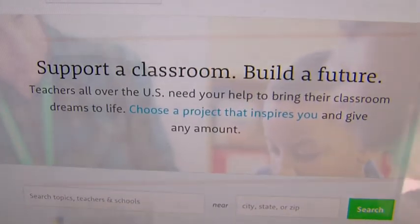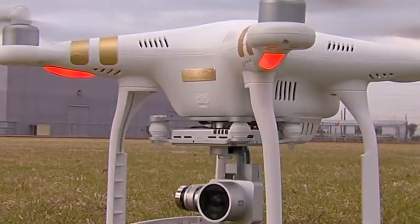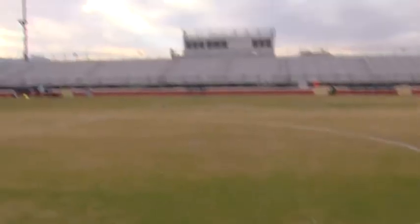She filled out an online request for the drone and hoped a generous donor would see it. The College National Football Association found ours and finished out the remainder that we needed for the drone. We all melted in the room because the guys were like, we're going to be like NFL players, we're going to have a drone. And I said, we all have to learn how to use this. Using technology like this is going to definitely better their future.